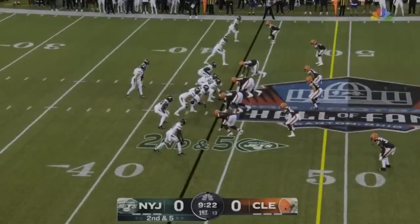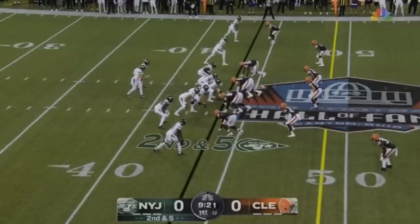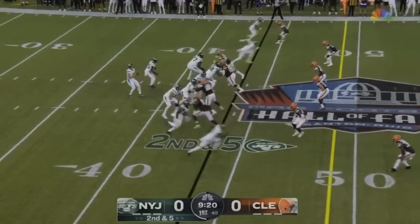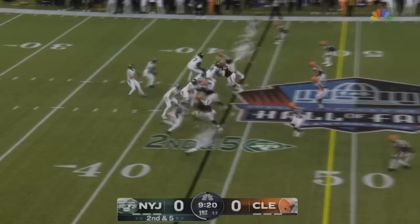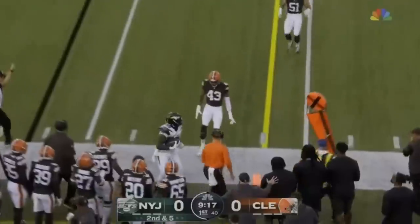Here's another good pass blocking rep. It isn't anything too crazy, but it really goes to show how much better he was than the competition he was going up against. The edge rusher tries to bull rush him but barely moved him back. He gets the hand placement he wants, makes the block, and gives his quarterback plenty of time — and could have given him plenty more if needed. A very good play.